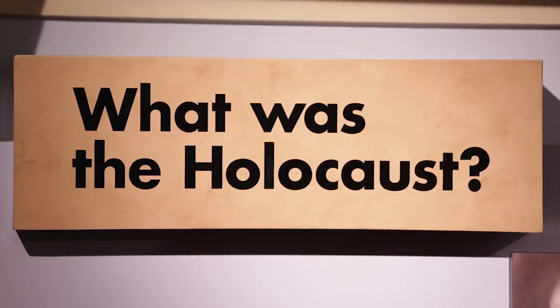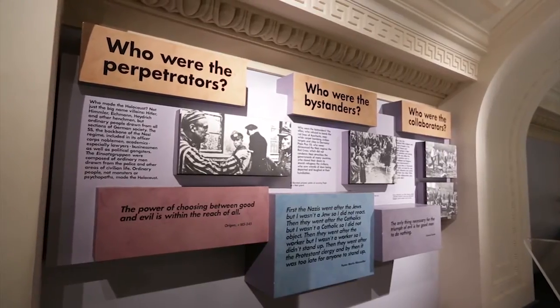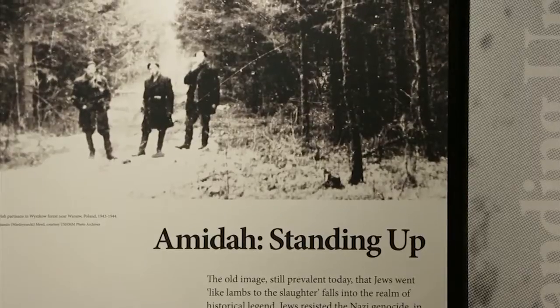In the new Australian curriculum, the Holocaust has been put in as an area of study for Year 9 and 10. It's in there in Stage 5 at Study 6. The Holocaust is also a compulsory element of study for Year 9 and 10 in the overviews of their history unit.